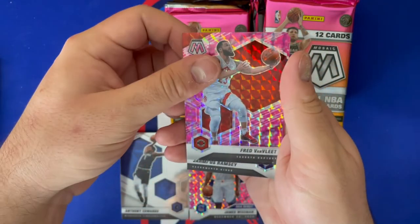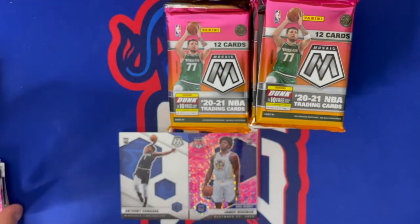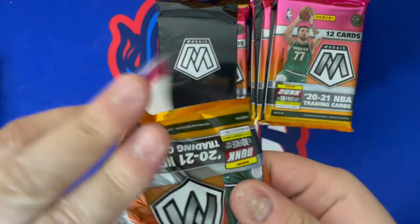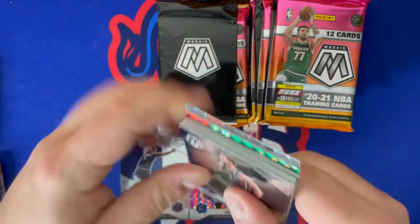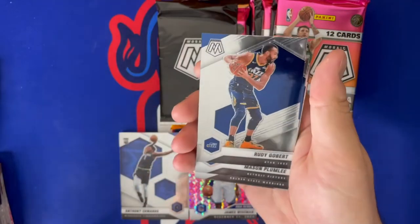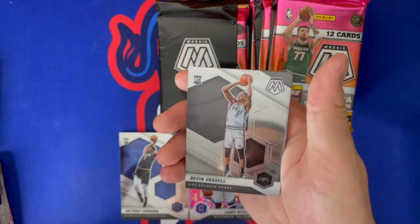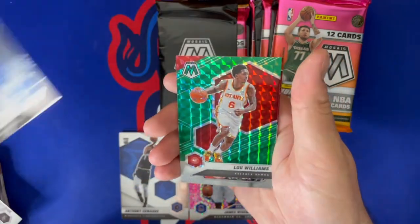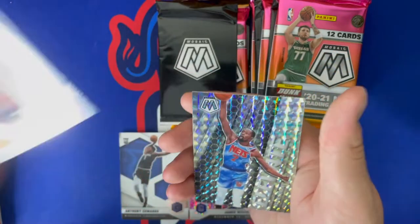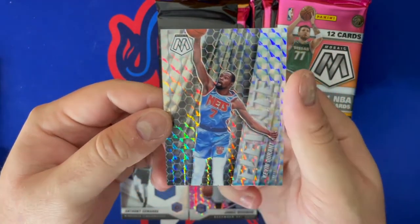Next pink camo pack: Fred VanVleet, Terence Ross, and Jalen Ramsey as the rookie. Asking viewers to hit that like button for good vibes — the Genesis prism is not in this pack. Pack continues with Blake Griffin, Darius Garland, Rudy Gobert, Mason Plumlee, Stephen Curry, Evan Fournier, Devin Vassell debut, Mason Jones, Lou Williams green, and Kawhi Leonard. Also a Mosaic Elevate of Kevin Durant — really sweet looking insert.